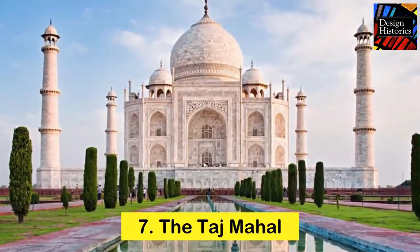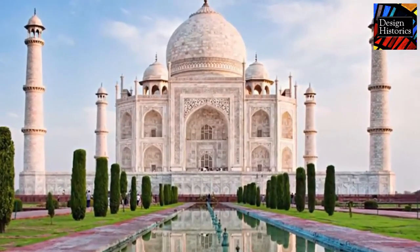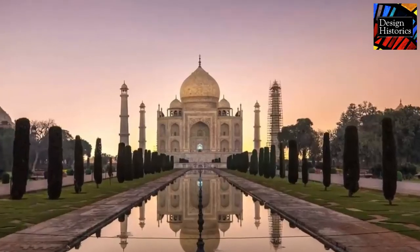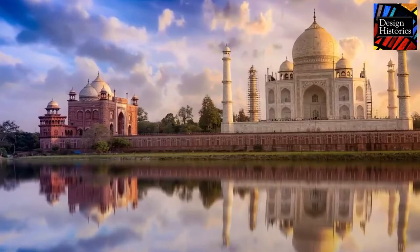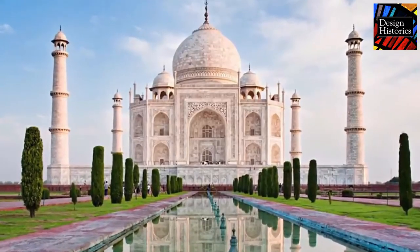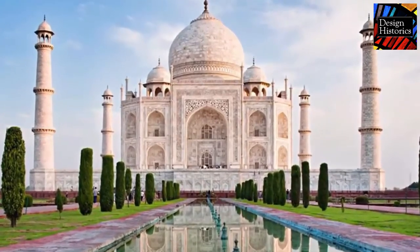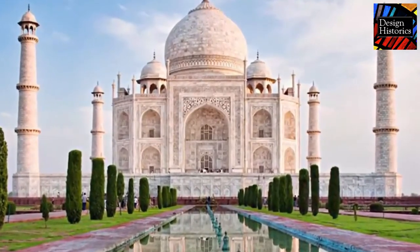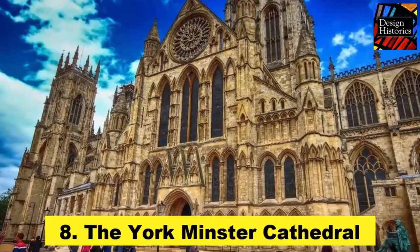Number eight: the Taj Mahal. Men do many things for the women they love. Shah Jahan, the Mughal Emperor, decided to go above and beyond for his third wife, Mumtaz Mahal. He decided to build her a palace that celebrated her beauty — this palace was the Taj Mahal. Construction began in 1632 and the palace took 21 years to construct. 20,000 workers accomplished this labor of love for the Shah and his wife.